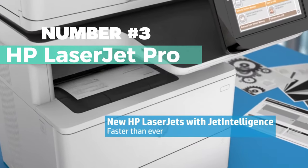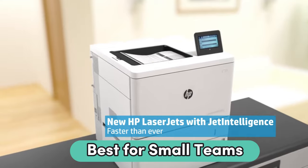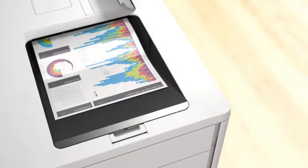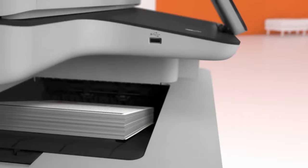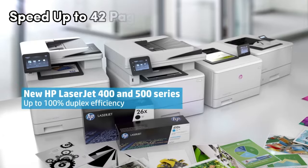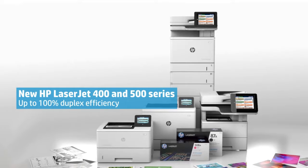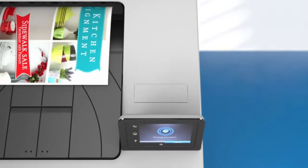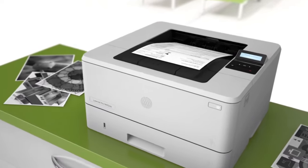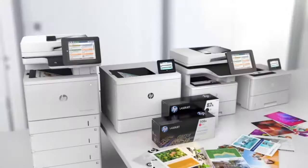Number 3: HP LaserJet Pro. For the best laser printers, you'll want to consider the HP LaserJet Pro. This printer is perfect for small teams, making it ideal for up to 10 users. It features auto two-sided printing, which saves time and reduces paper waste. With fast print speeds of up to 42 pages per minute, you can get your documents printed quickly and efficiently. The HP LaserJet Pro also boasts advanced security features, ensuring that your sensitive information stays protected. Additionally, with the Instant Ink subscription, you will never run out of toner again.